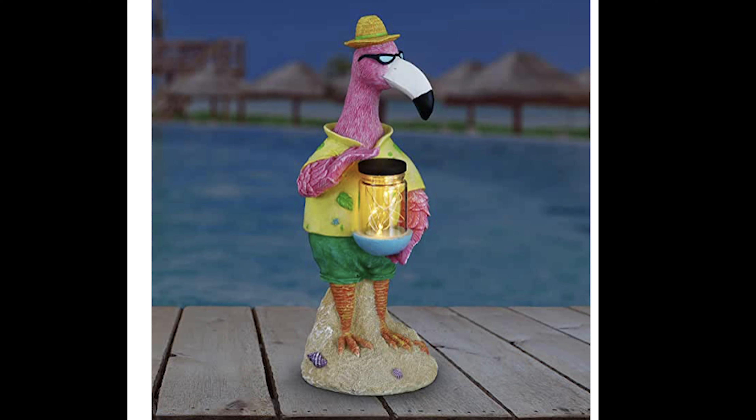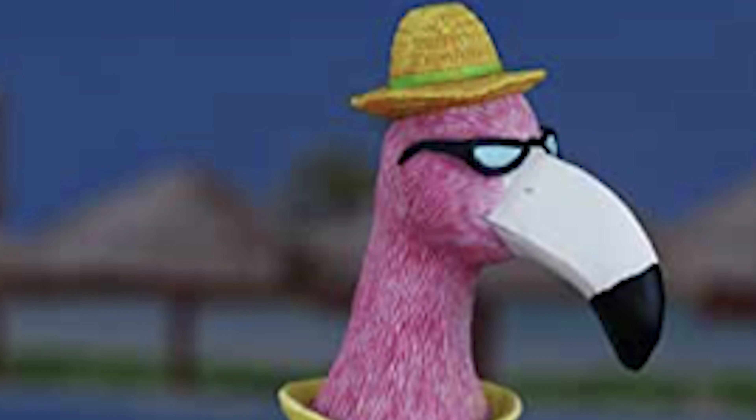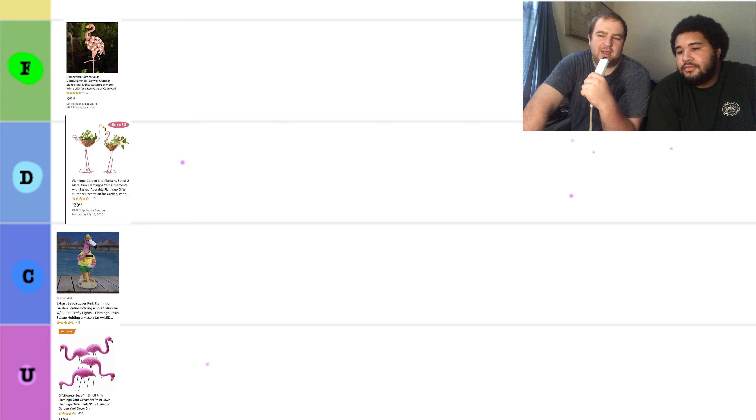Now we have the Vacay Flamingo — a $32.99 lover pink flamingo garden statue holding a solar glass jar with six LED firefly lights. I think this is the most relaxing flamingo. Maybe I'm just lost in his eyes that I can barely see behind the sunglasses that he's wearing. But I say this is going in the C for calming.